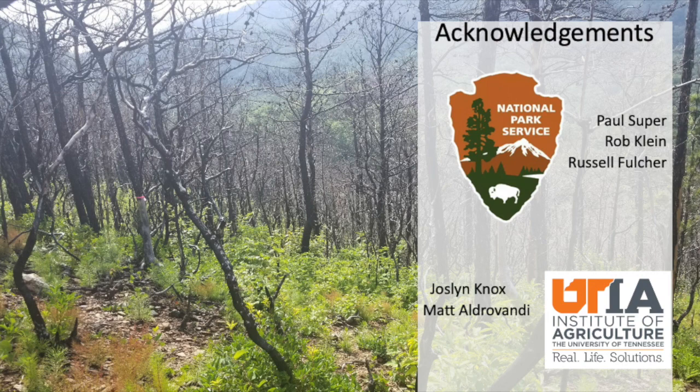I'd like to thank the National Parks folks: Paul Super, Rob Klein, and Russell Fulcher, who helped with the GIS work, and the field technicians Jocelyn Knox and Matt Oldervandi, who was a graduate student at the time and is now working for the Tennessee Division of Forestry.